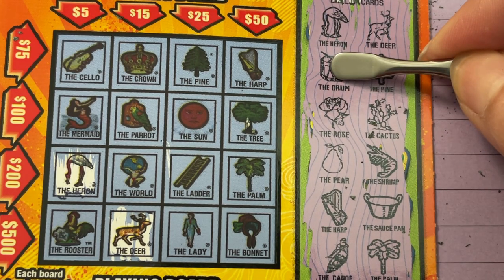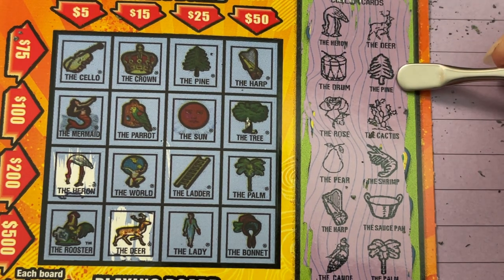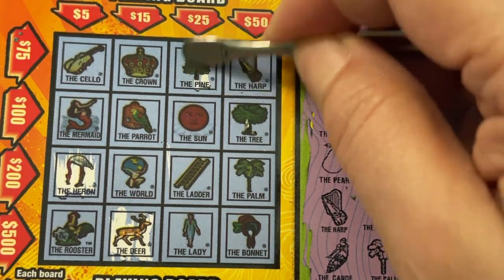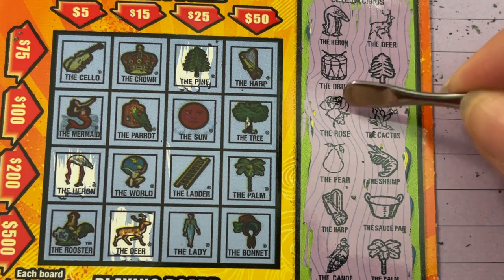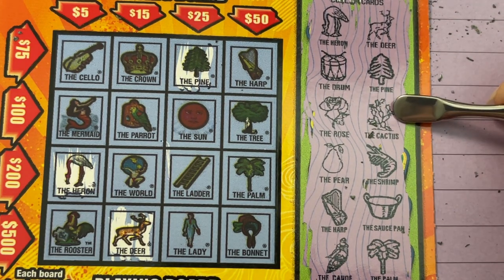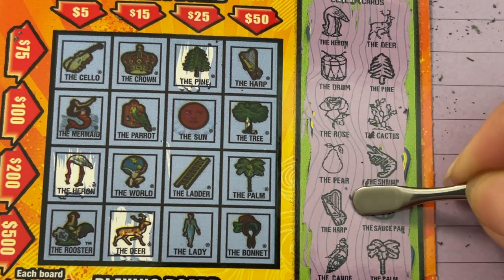Do we have a drum? No. What's that? The pine? Oh yeah, we have the pine. The rose and the cactus — I don't see those. Okay, the pear and the shrimp — we don't have those. It's going the wrong way, we're going downhill.